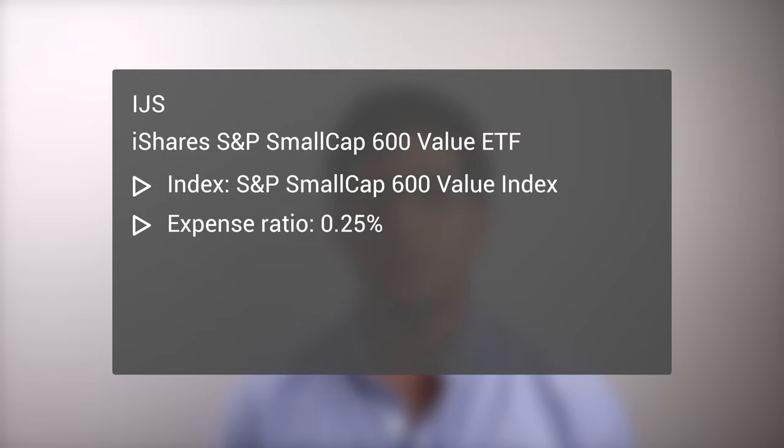First on the list is IJS, the iShares S&P Small Cap 600 Value ETF. This is one of the most popular funds for the small cap value segment, with nearly $5 billion in assets. This ETF seeks to track the S&P Small Cap 600 Value Index, and was established in 2000. The fund has over 450 holdings and an expense ratio of 0.25%.